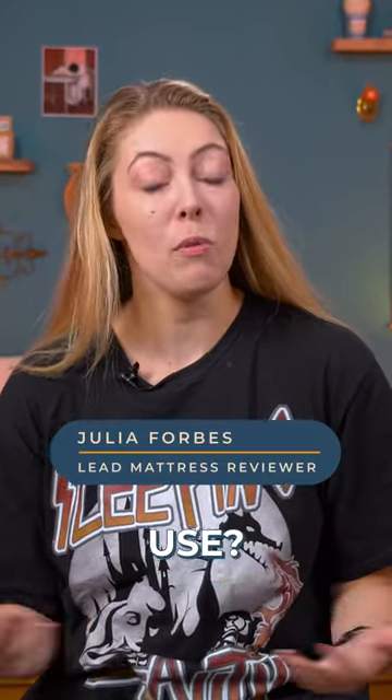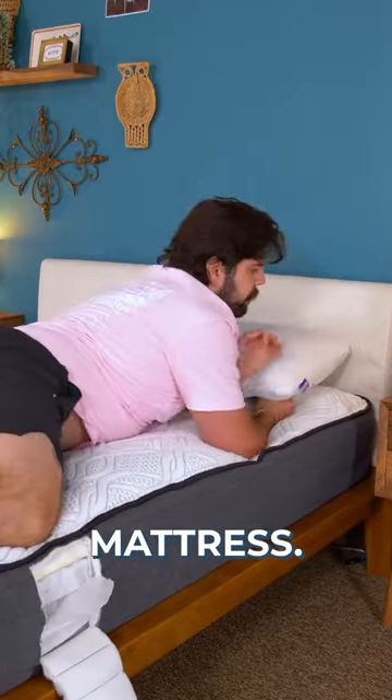What kind of pillow should sleepers use? It's going to come down to two things: sleep position and body type. If this sounds familiar, it's because it's the same driving force behind choosing a mattress.